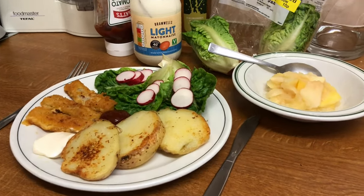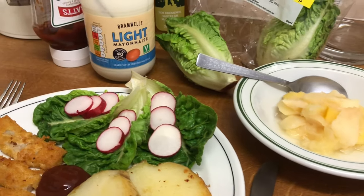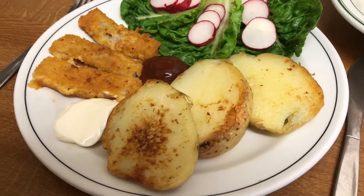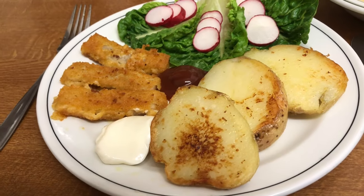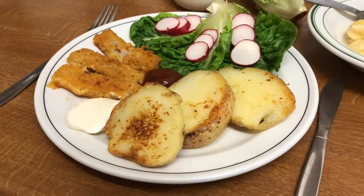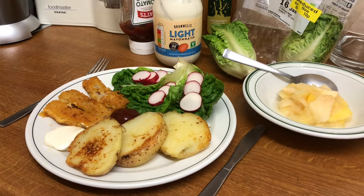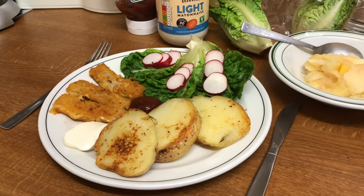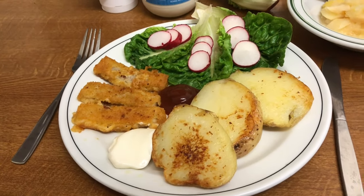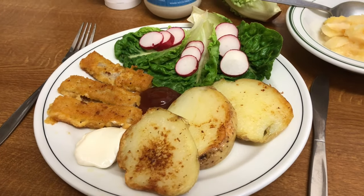So that's my lunch today: some of the windfall apples, some salad, and one of the potatoes. I cooked it in the microwave and then just dropped it in the pan with the fish fingers — for 80p. I have to say they are quite nice. If I had to put them in order, I would say Sainsbury's were my favourite, then these Lidl ones, and Tesco's last.